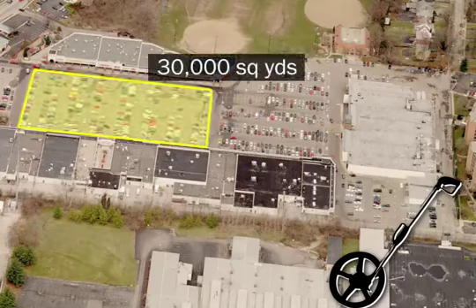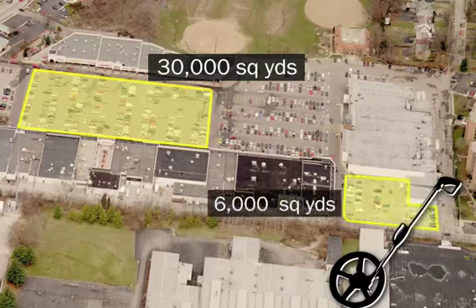You can measure almost anything on the outside of a property. GoiPave computes the area of any roadway, parking lot, or driveway. Need to measure the concrete separate from the asphalt? No problem. We've got you covered.